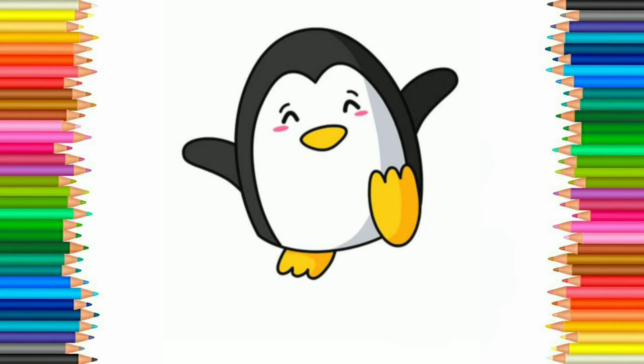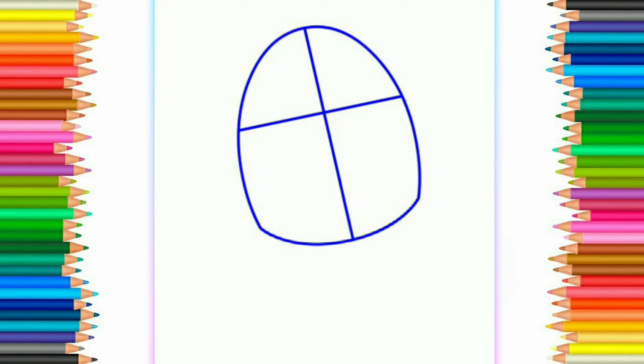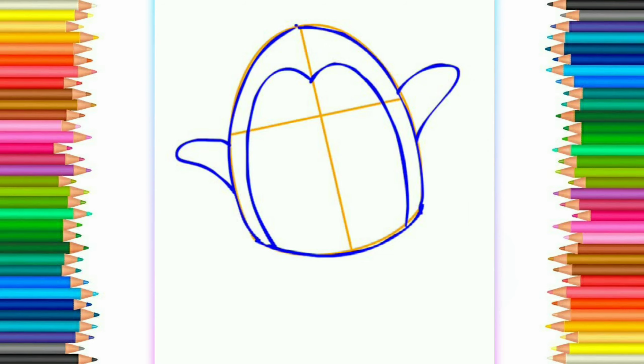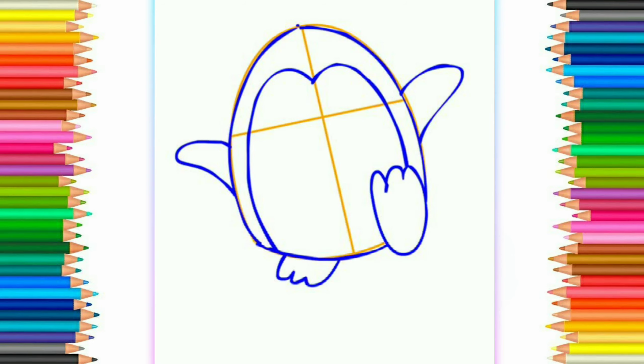Today we are going to draw a penguin. Right here we are going to draw a penguin.